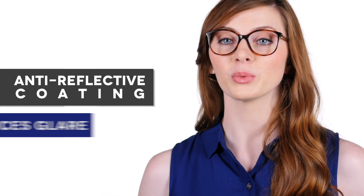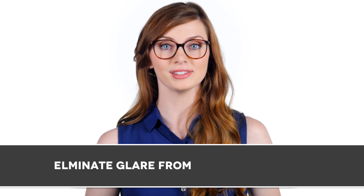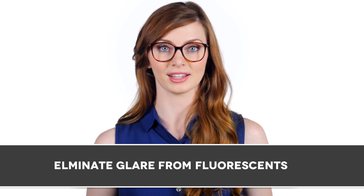At FramesDirect.com, we always recommend adding anti-reflective coating to your lenses. Anti-reflective coating, sometimes called AR coating, reduces glare and helps prevent eye strain and fatigue. The purpose of anti-reflective coating is to eliminate glare from artificial lights such as computer screens, headlights at night, or fluorescent lighting.